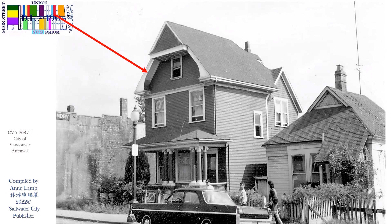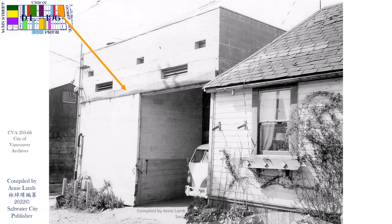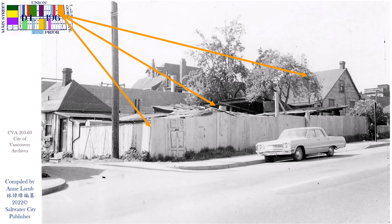Union Street 274 and the back of Union 274. And Union Street 278 — this is the east side of 278, which is the back lane of Gore Street 809.